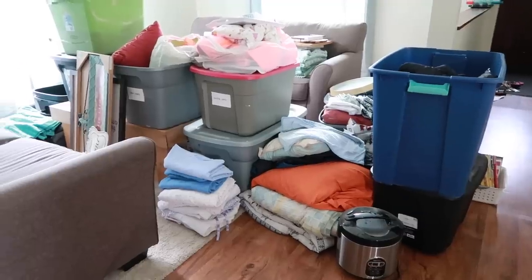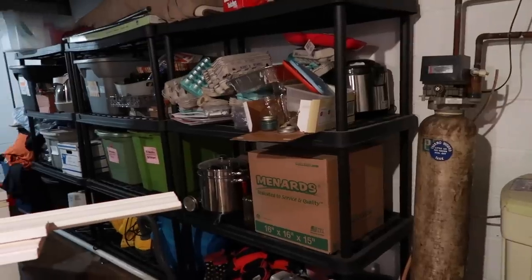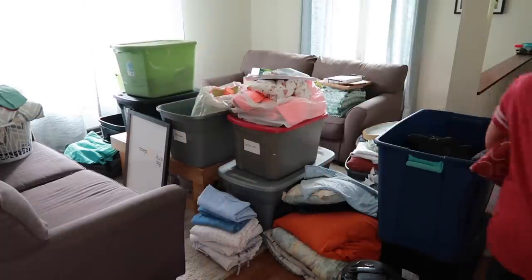You've maybe heard this term before: tote shuffling. What it is, it's anytime we go to declutter or simplify an area of our house, and instead of actually getting it decluttered, we just move stuff around from one area to another and don't fully deal with it. So today, let's talk about how we can put an end to tote shuffling once and for all and finally get our house simplified so we can start enjoying the benefits.